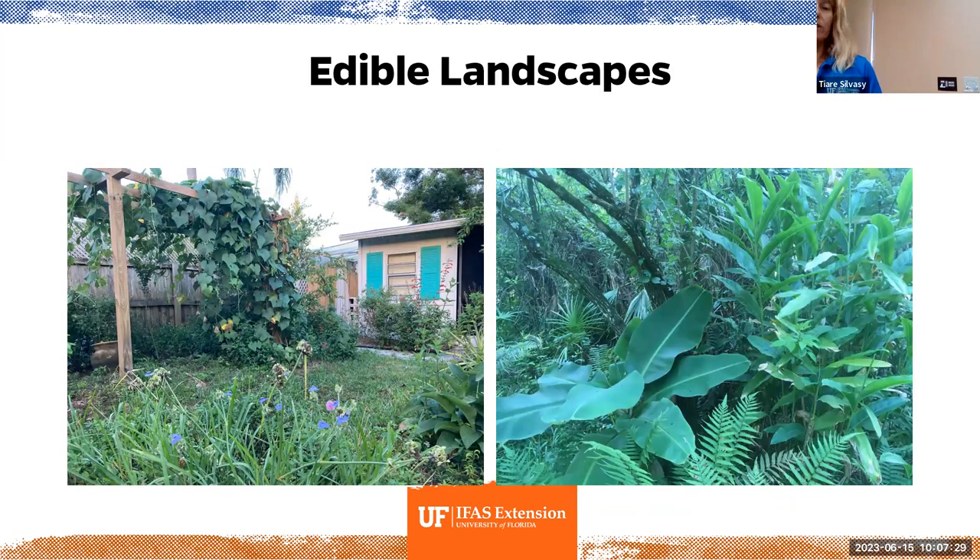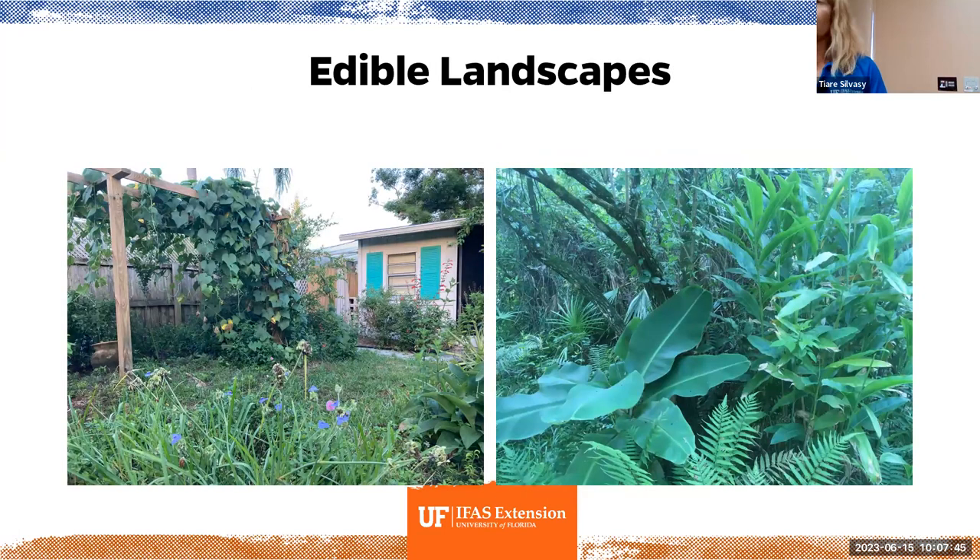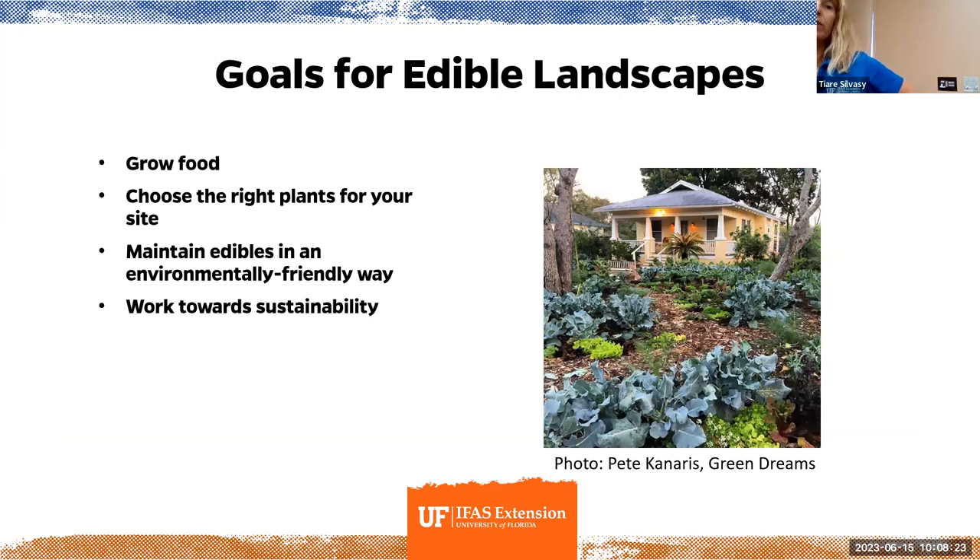Here are some examples of edible landscapes. One shows a normal downtown house with a papaya and a mango, and they still have a big oak tree. If you choose the right edibles, they fit in really nicely with all the other plants in the landscape. Another example has a little trellis in the backyard growing a chayote squash — look how well it's growing with not too much maintenance — and pineapples in pots. Another has a banana, ginger, and turmeric, with an elderberry tree right behind. They can look a lot of different ways depending on what site you have to start with.